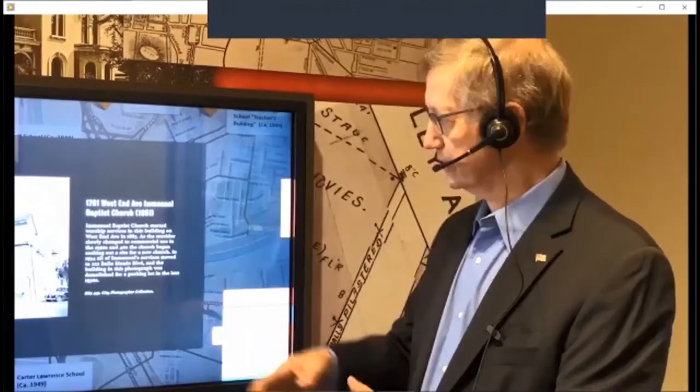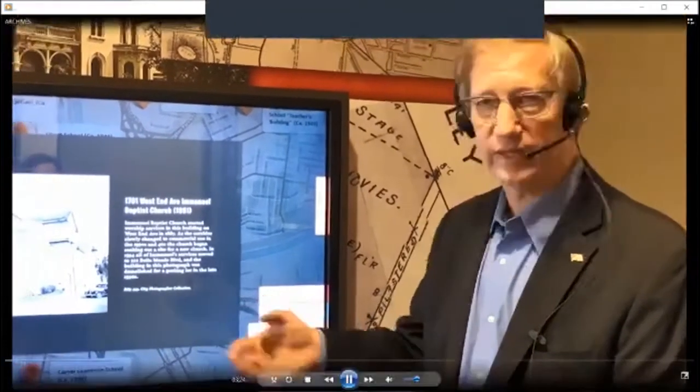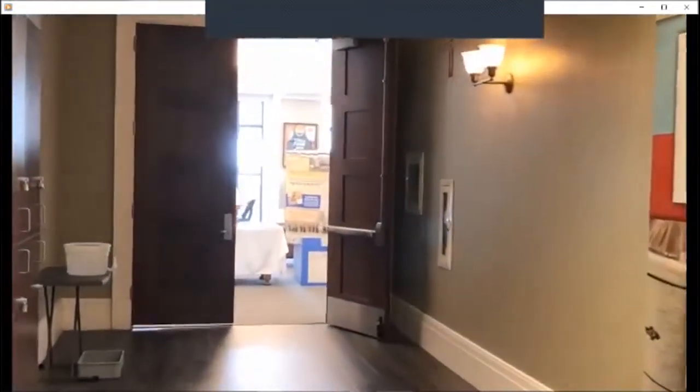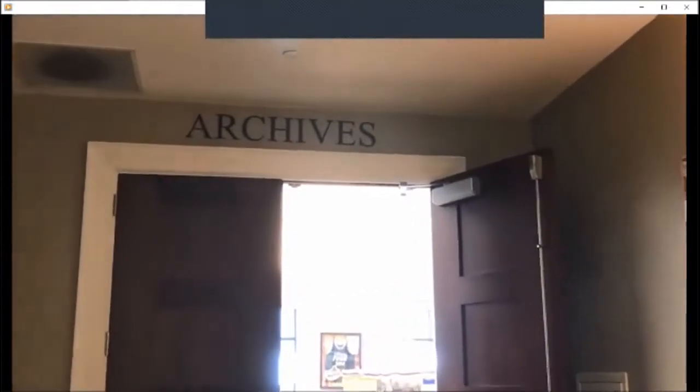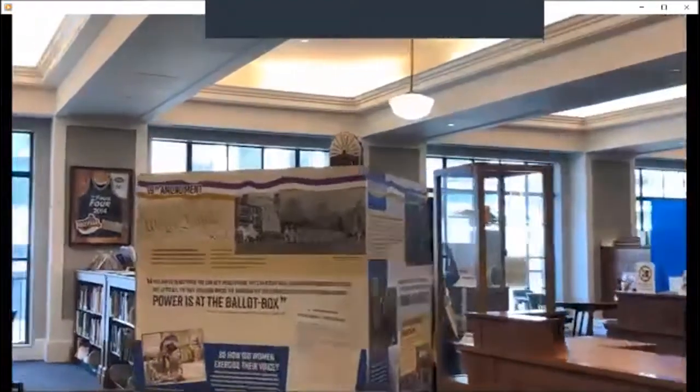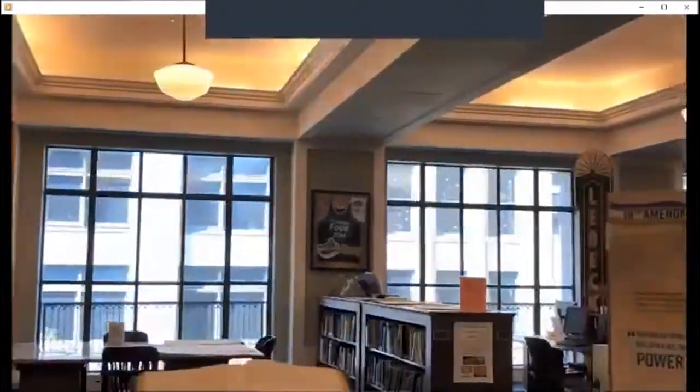We're open to the public. Hours are 9 to 6, Monday through Friday; Saturday 9 to 5; Sunday 2 to 5. Of course, right now with the COVID pandemic, we're closed to the public. We can do a curbside service in limited amounts.